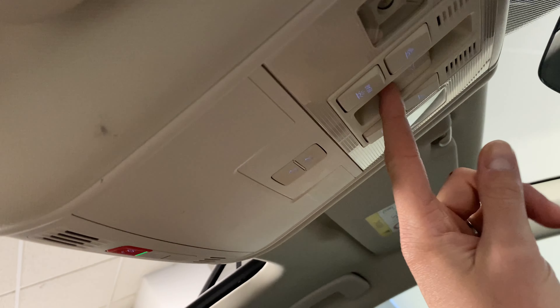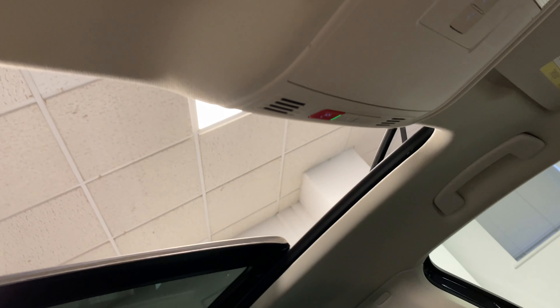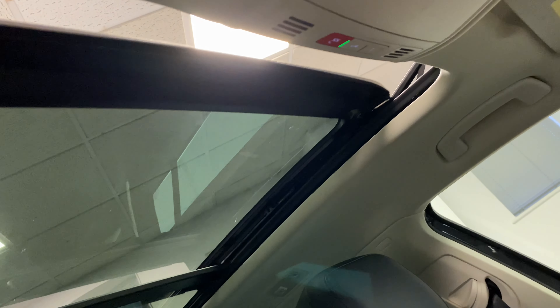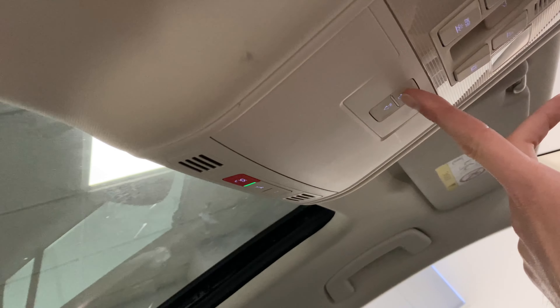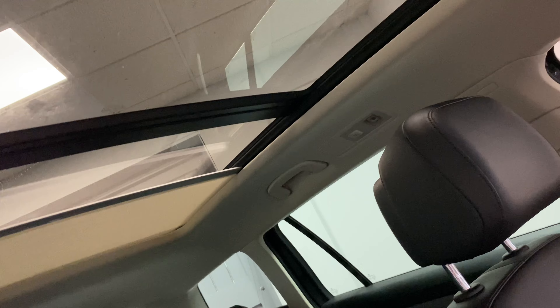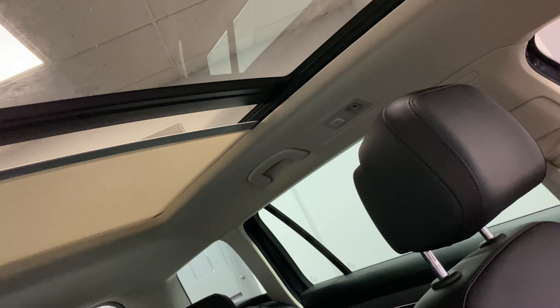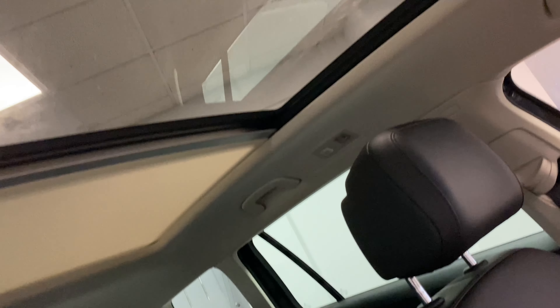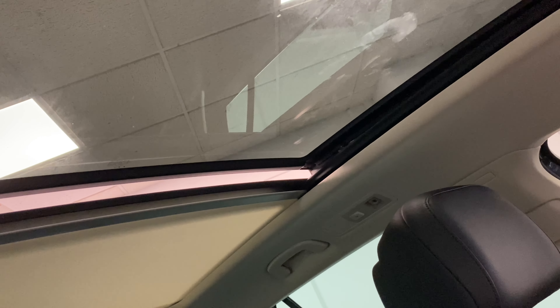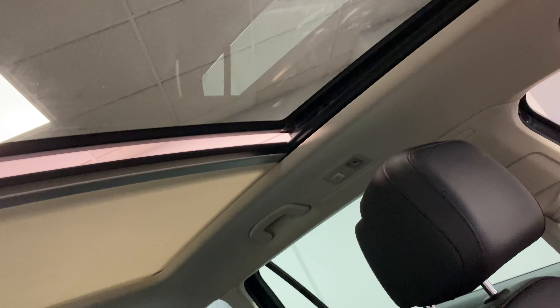Just quickly on the sunroof — if I use the main function you'll see it coming to close. And using the blind button, you can see that travelling across as well. You can stop it at any point, and you can also tilt the sunroof, which is a great option to keep some extra air in the cabin if you're leaving it static for a while.